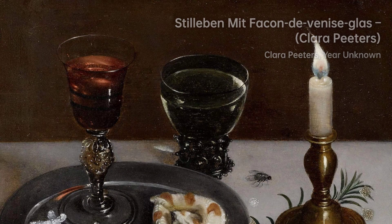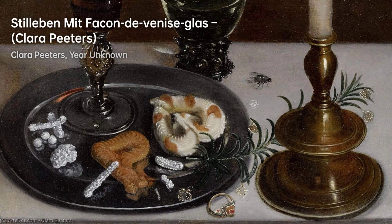Peters' artworks played a significant role in shaping the traditions of Netherlandish ontbijtjes and banketjes.